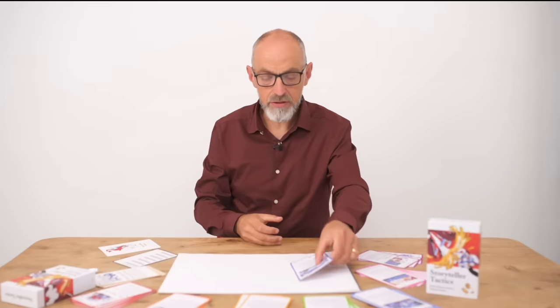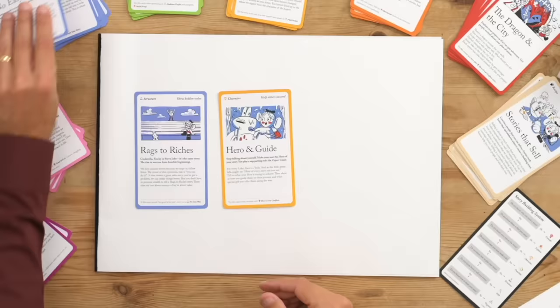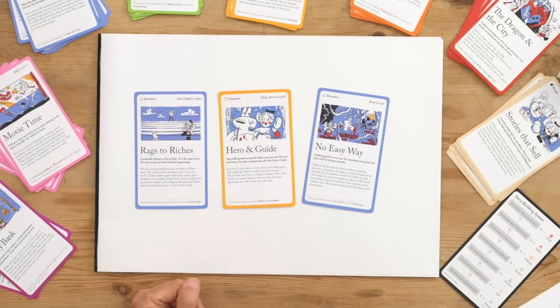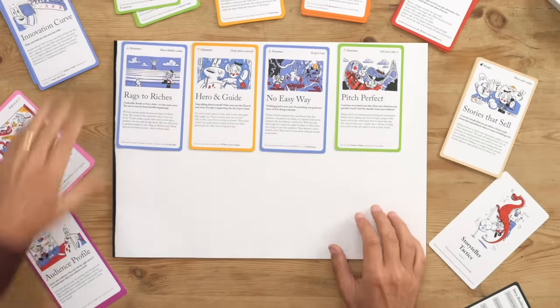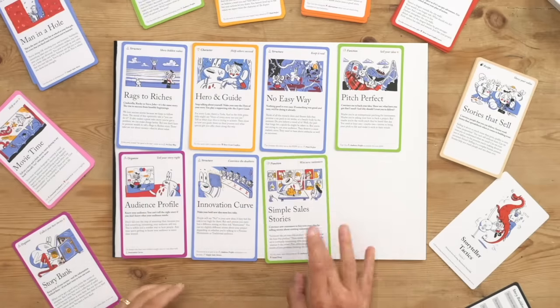The genius of the Pipdex system is that every single card links to at least one other card. So Rags to Riches links to Hero and Guide. And Hero and Guide, in turn, links to No Easy Way — because it's really important that your story doesn't start sounding too good to be true. And then No Easy Way links to other cards, and so on, so you can choose your adventure as you develop your story.